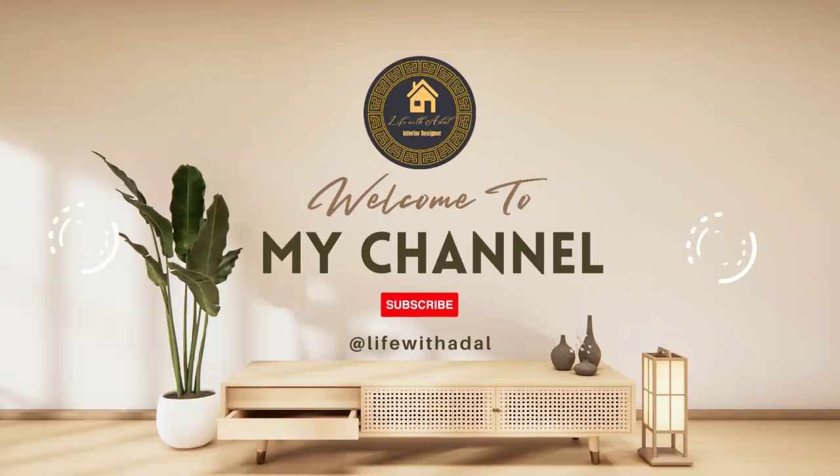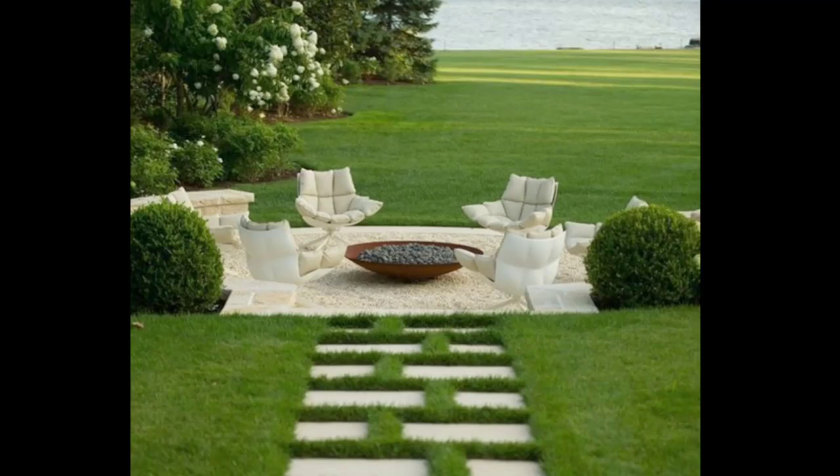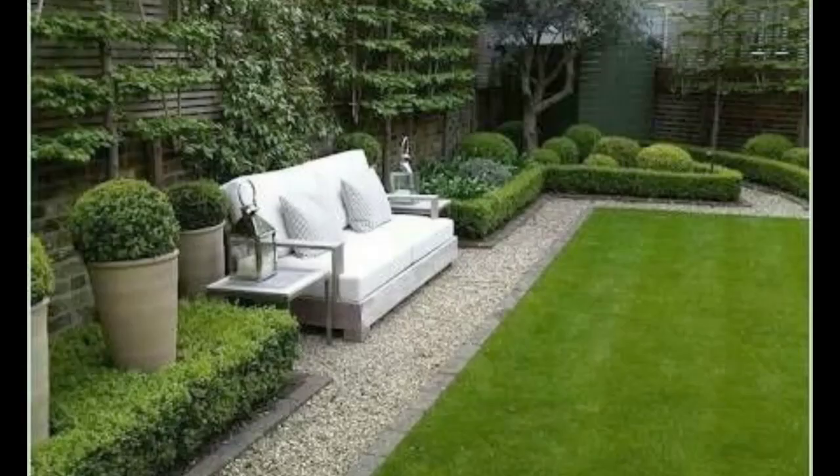Halo friends, I hope you are doing well. Today I am very curious to show you beautiful and mind-relaxing ideas for your front yard and home garden landscaping ideas.